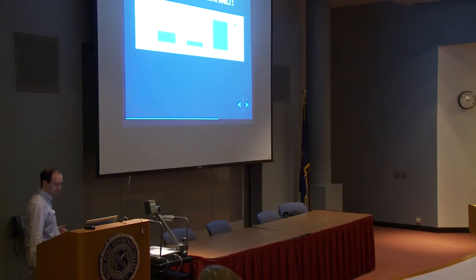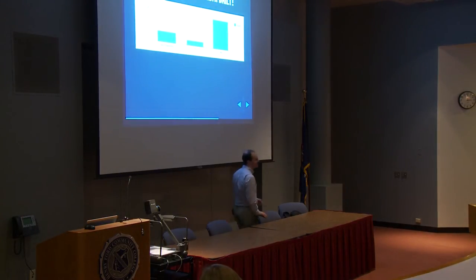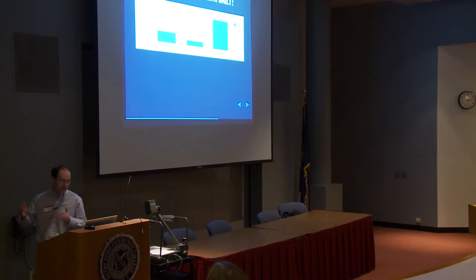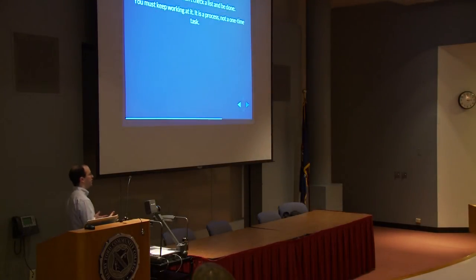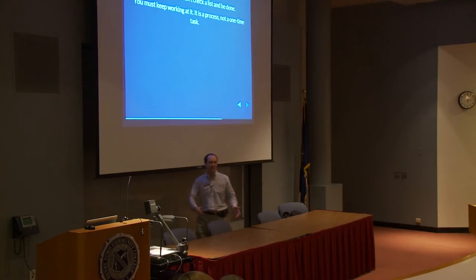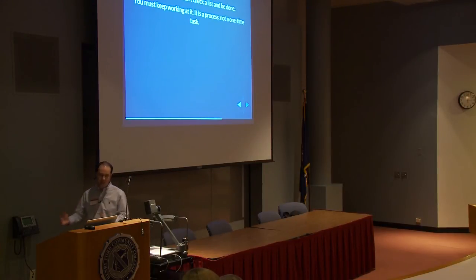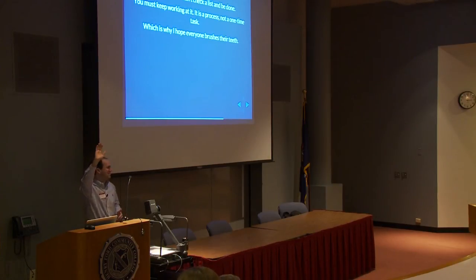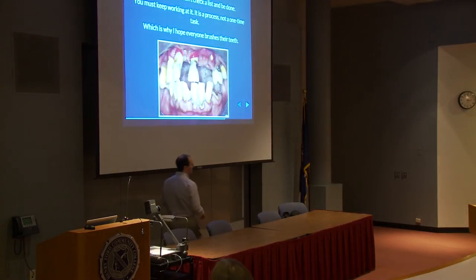Best practices are like brushing your teeth — it's a practice you do continually. There's no checklist you can run through for security. There's no 'check here, check here, and I'm done.' Security is a process, a methodology. It's not something you do once when building your site. You have to continually be doing it. Continually doing security tasks is the best practice. Keep your Drupal site secure. Follow security best practices. And while you're at it, brush your teeth.